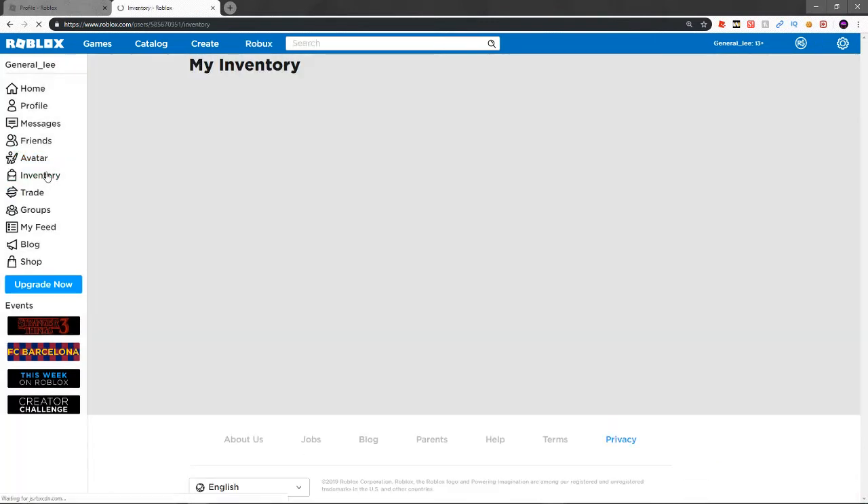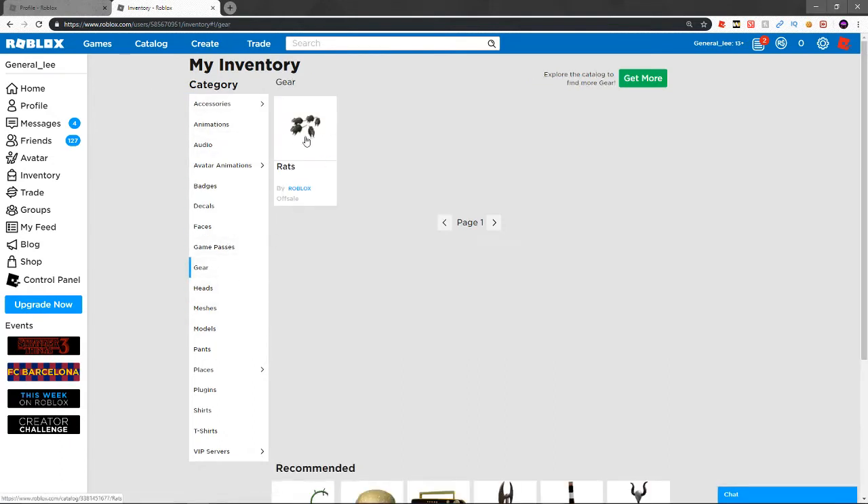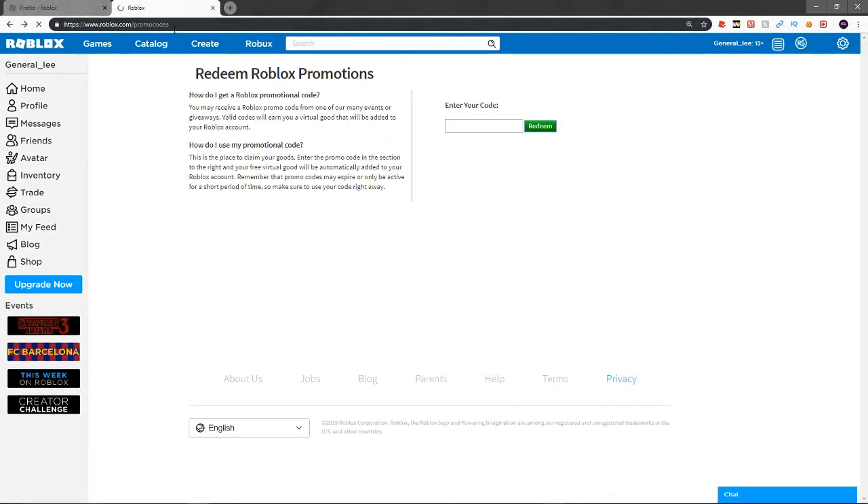I'm going to head over to my inventory and show you guys what this one looks like. It's considered gear — it's a bunch of rats. We're going to head back now.